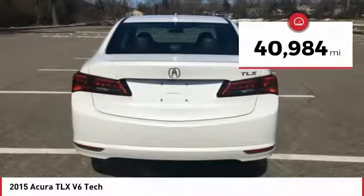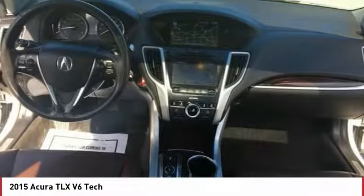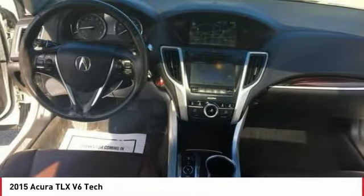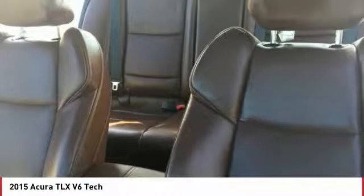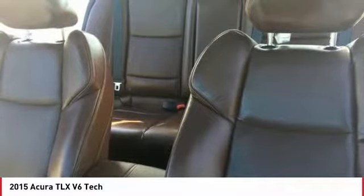This vehicle has less than 45,000 miles. Here are some of this vehicle's great options: power passenger seat, navigation system, anti-lock braking system, traction control, air conditioning, moonroof, Bluetooth wireless data link for hands-free phone, HomeLink garage door opener, power steering, cruise control.